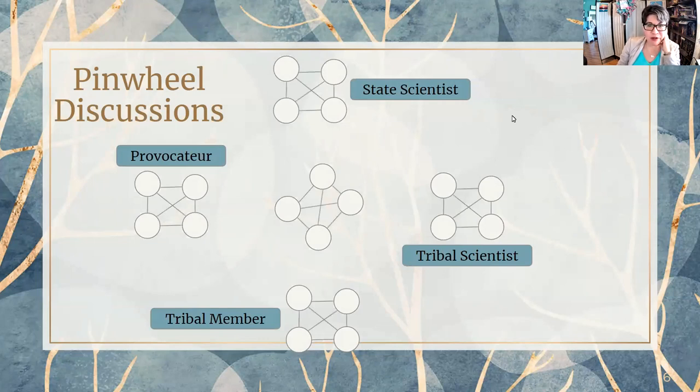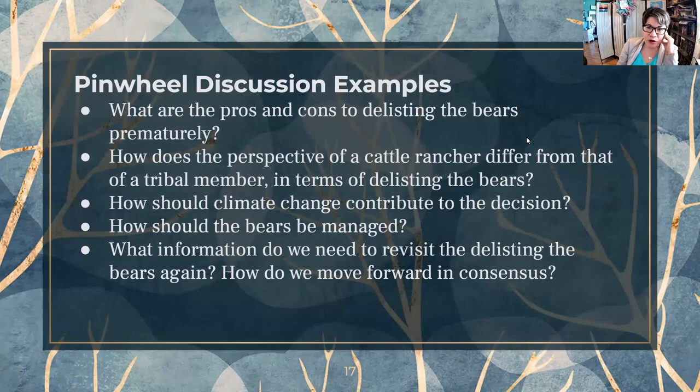This is how we set up the pinwheel discussions for this lesson. I do four groups: a state scientist representing the federal or state government, a tribal scientist, a tribal council member, and a provocateur who helps lead and guide the conversation. The teacher facilitates from the side, but students are running the show — especially after they've done this once or twice, it flows really smoothly. They're really the ones leading the discussion, digging deeper into issues like how do we manage — or maybe shouldn't be managing — wildlife in these contexts, how do we interact with our world from different perspectives, and how are these decisions actually made in the real world.